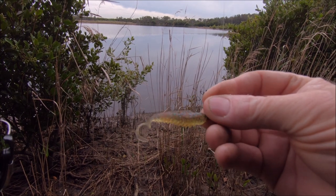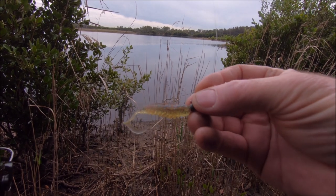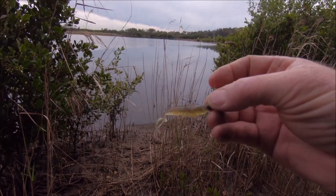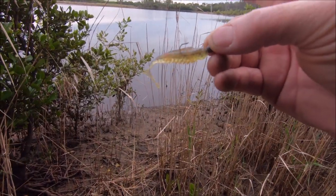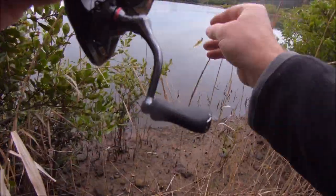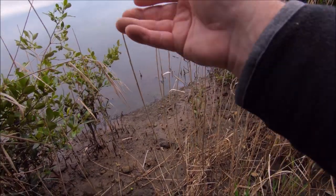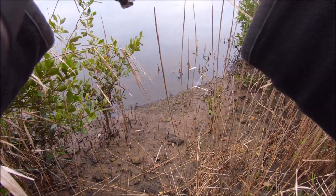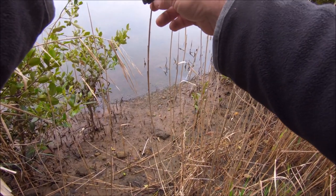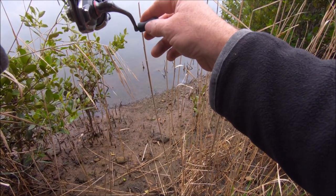I've changed from the little popper and gone to a small squidgy wriggler, one of my old favourites — it's produced a lot of fish. I've got a big school of mullet in front of me and a few big brim milling around. I'm going to sneak into the bushes, hopefully without them seeing me, and get a cast into the little deep section where they're milling around. There's that big brim — just see if I can get him to take this little lure. He had a look but turned away.